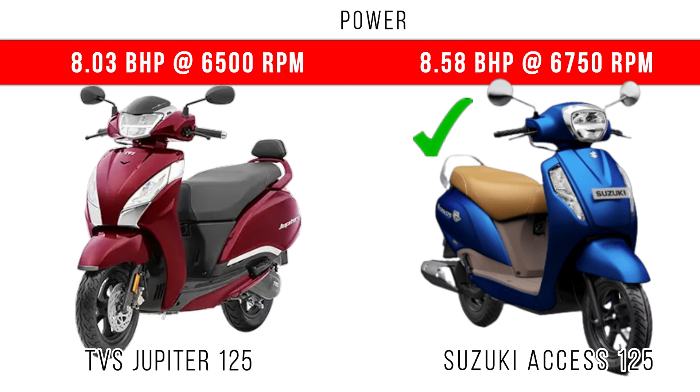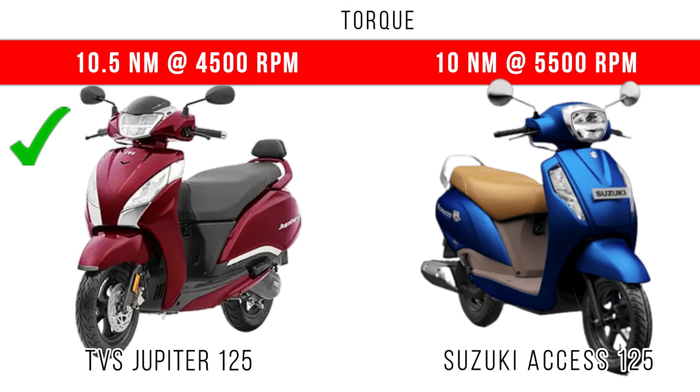For power, Axis 125 dominates. When we consider torque, around 10 Nm is the torque in both, but Jupiter 125 has slightly more torque compared to Suzuki Axis 125 by a small difference.